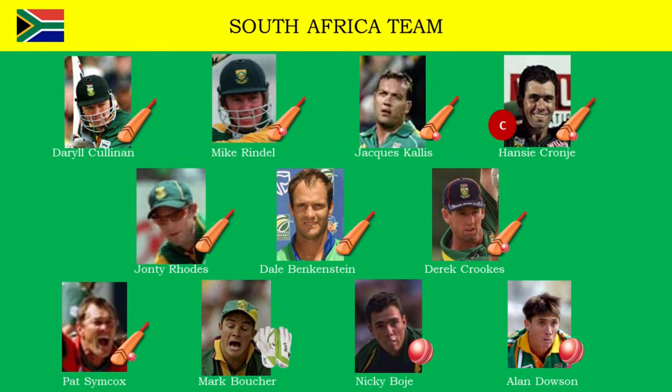South Africa's main strength lies with their all-rounders. They had five of them including skipper Hansi Cronje, Mike Rindle, Jacques Callis, Derek Crooks and Pat Simcox. Batting specialists like Daryl Cullinan, Jonti Rhodes and Dale Benkenstein. Wicketkeeper Mark Boucher, and Nicky Boucher and Alan Dawson to bowl.